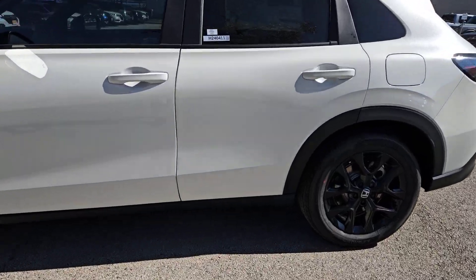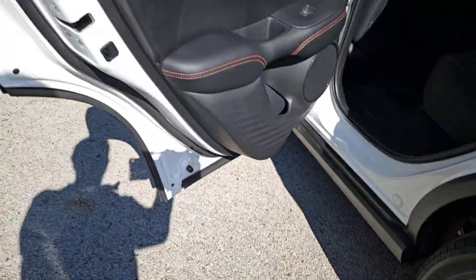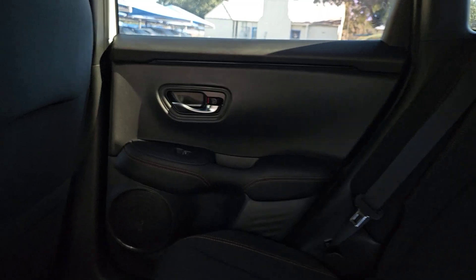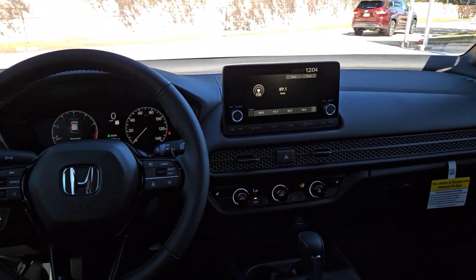These are just some of the great options this vehicle comes with: pre-collision system, lane departure warning, keyless entry, backup camera, remote engine start, adaptive cruise control, keyless start, heated mirrors, lane-keeping assist, and alarm.